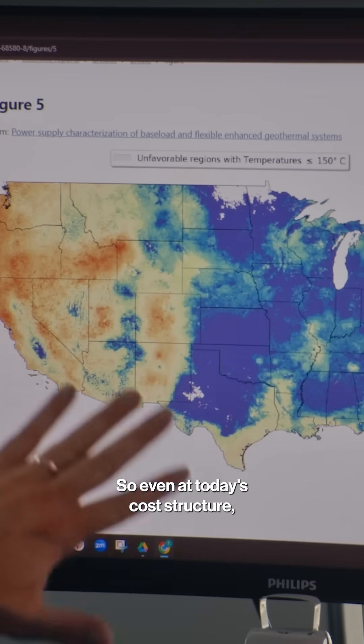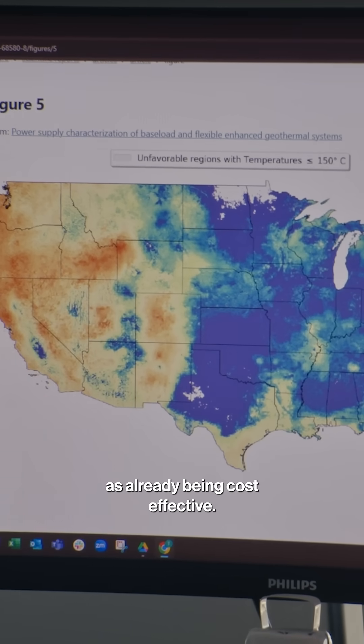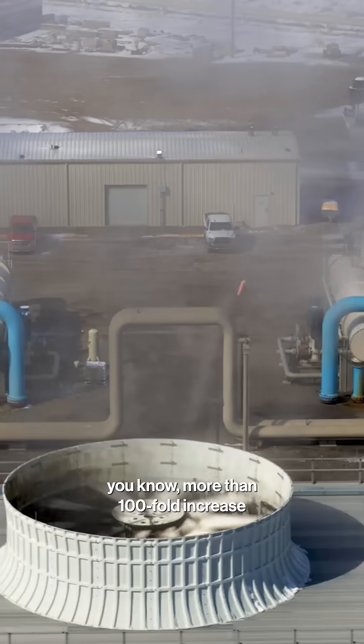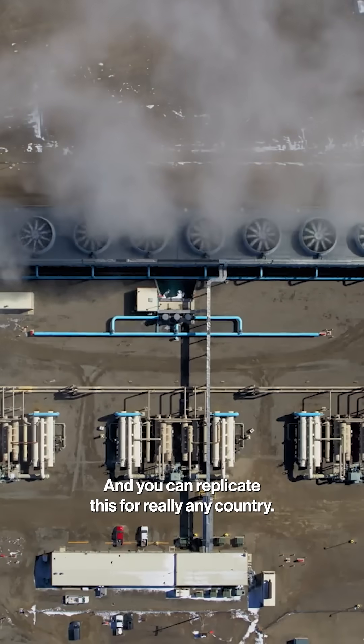Even in today's cost structure, you can think about things in the reddish, orangeish, and some of the yellow color as already being cost effective. We're envisioning more than a hundredfold increase in the amount of geothermal that you can get, and you can replicate this for really any country.